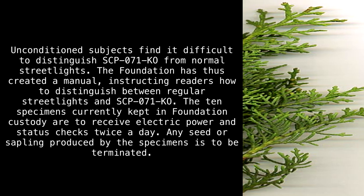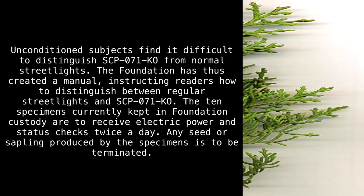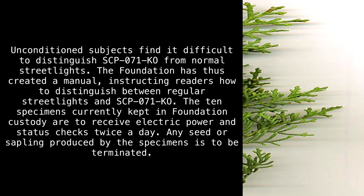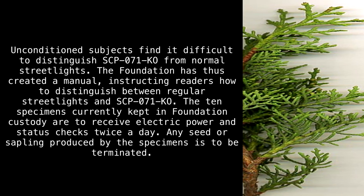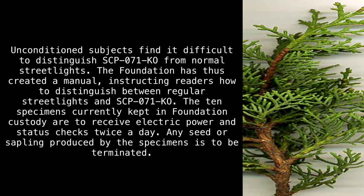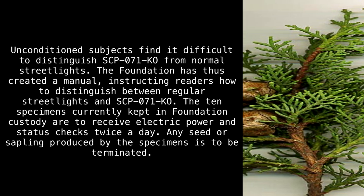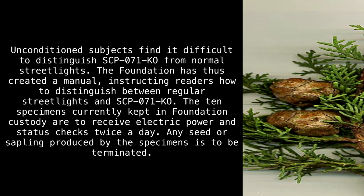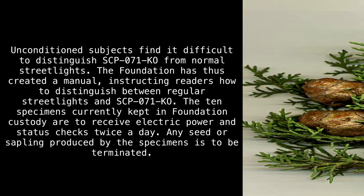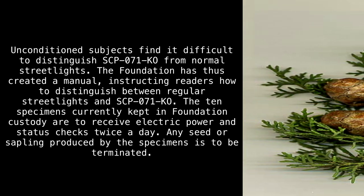Unconditioned subjects find it difficult to distinguish SCP-017-KO from normal streetlights. The Foundation has thus created a manual instructing readers how to distinguish between regular streetlights and SCP-017-KO. The 10 specimens currently kept in Foundation custody are to receive electric power and status checks twice a day. Any seed or sapling produced by the specimens is to be terminated.